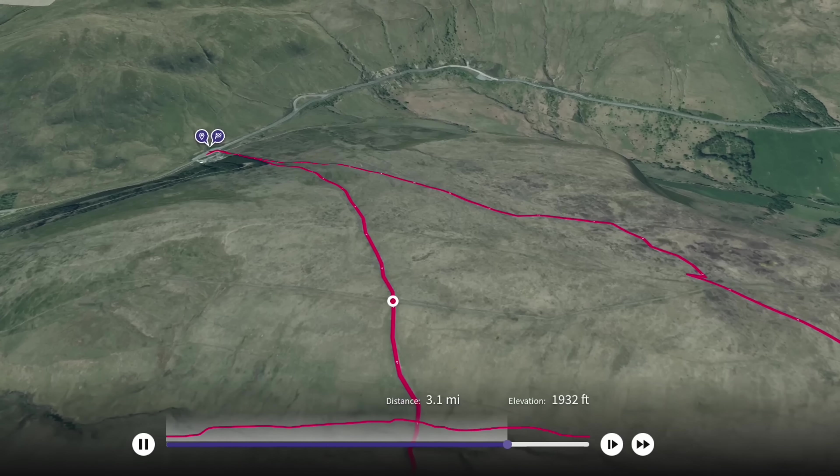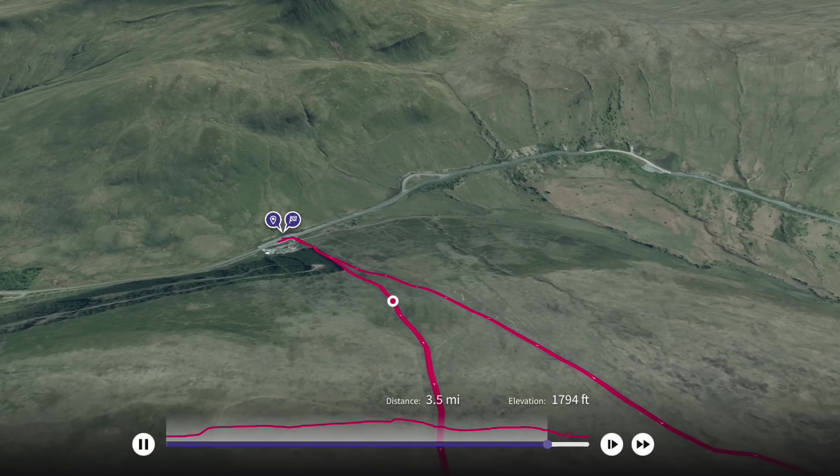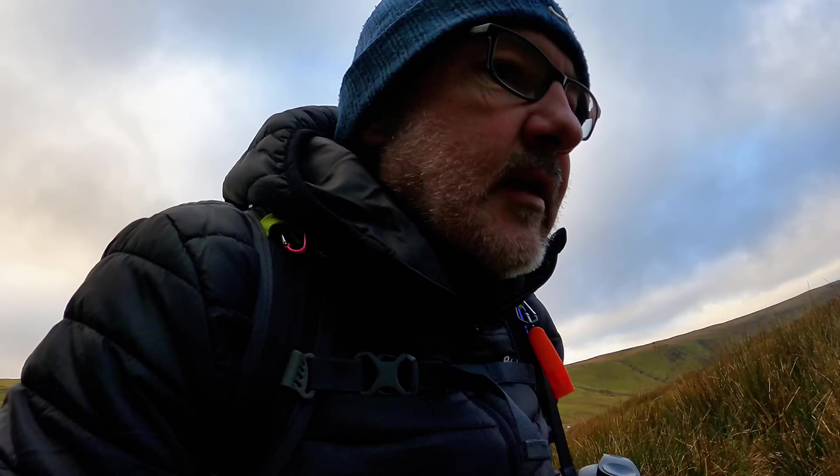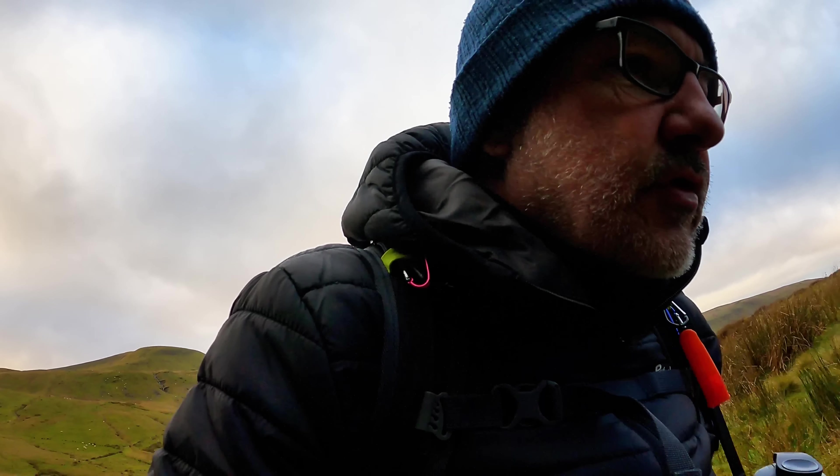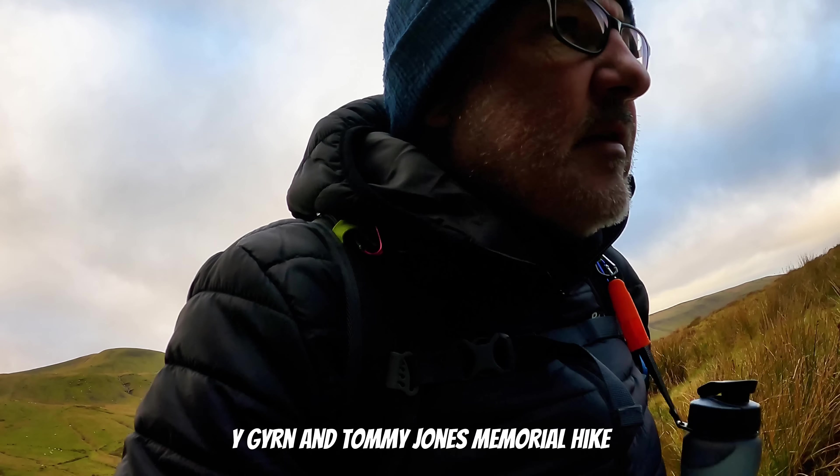Good morning, and here we go again. Another hike on the Brecons. Guaranteed my last Brecon hike of this year, I think.